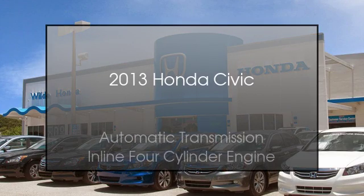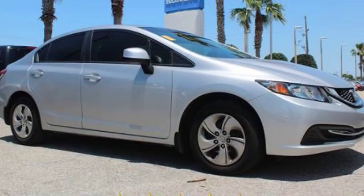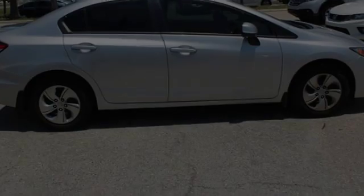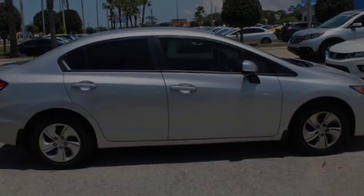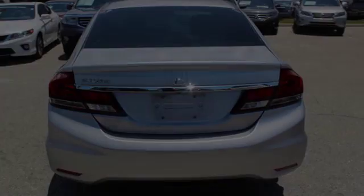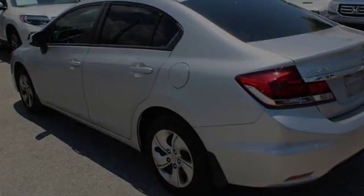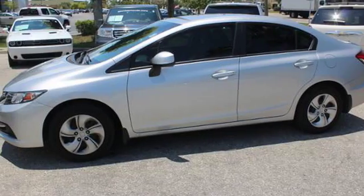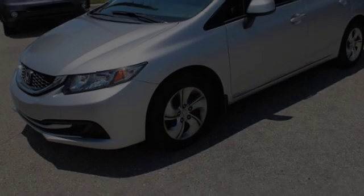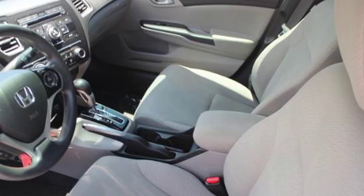This is a 2013 Honda Civic. This compact has an automatic transmission and an inline four-cylinder engine. The following features are included: a low tire pressure indicator, an anti-lock braking system, brake assistance technology, a pass-through rear seat, a CD player, and daytime running headlights. We hope you found this video informative — please contact us today.